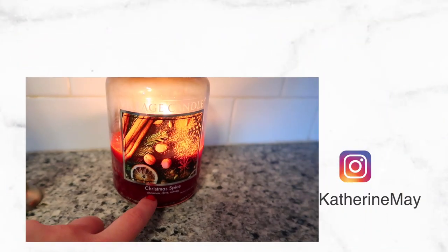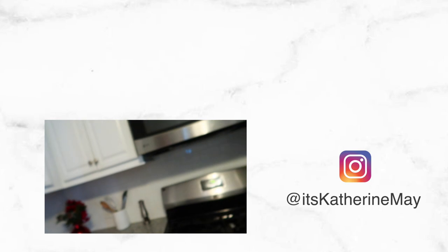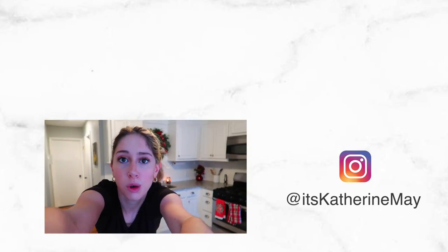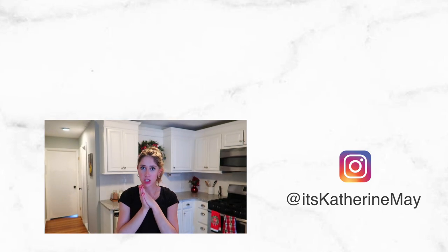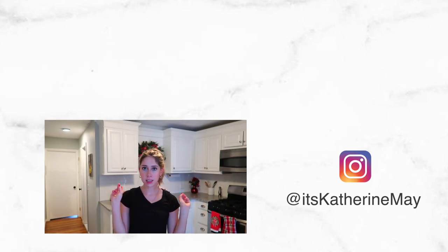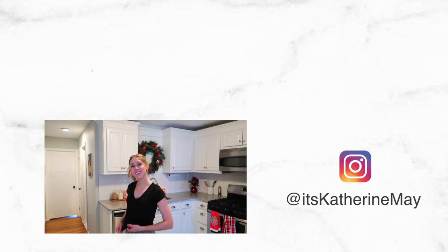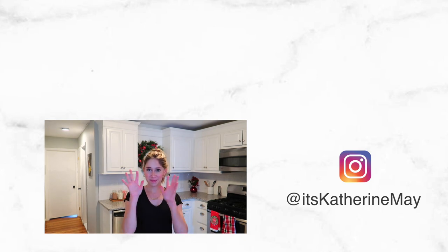If you watched until this part of the video, let me know in the comments — not the description box — what kind of candle this is. It's a Christmas Spice candle, so comment 'Christmas Spice' if you watched until this part. I love y'all so much, thank you so much for watching. I'll have my entire clean-with-me playlist linked above and my holiday playlist linked in the description. I love y'all and I will see you in my next video — bye!